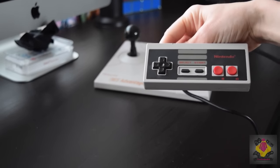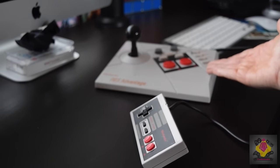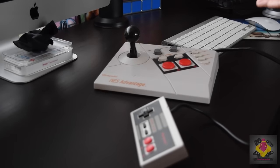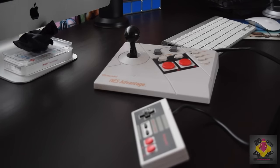Overall I definitely prefer the controller because of its weight — it's less weighty and the cord is much longer than on the Advantage stick. It depends on how you want to use your controllers and where you're going to be. If you've got the space, the joystick would be great for something like a retro party with friends coming around — you want to have that awesome arcade feel.